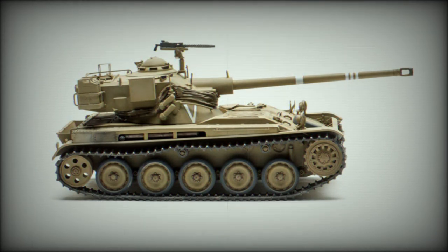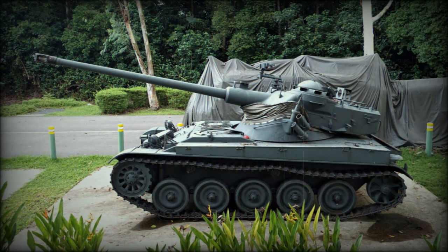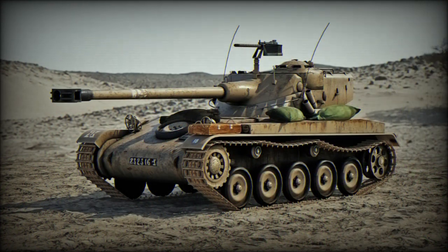Beyond the base light tank forms, the chassis of the AMX-13 also served in the development and subsequent production of an armored personnel carrier, the AMX-VT/AMX-VCI, a 105mm armed self-propelled gun, the AMX-105, and a 155mm armed self-propelled gun, the AMX-155.